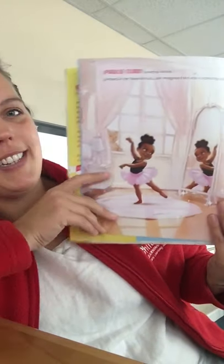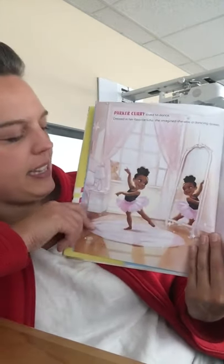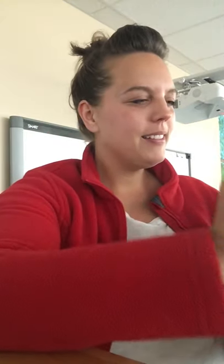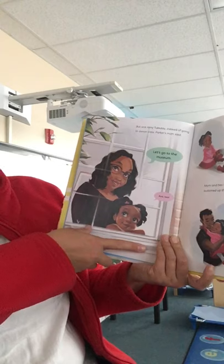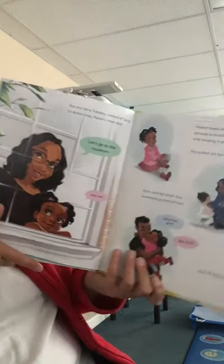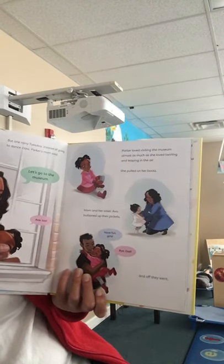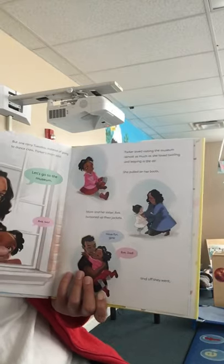Parker Curry loved to dance. Dressed in her favorite tutu, she imagined she was a dancing queen. But one rainy Tuesday, instead of going to dance class, Parker's mom said, let's go to the museum. Ava too, Parker said. Parker loved visiting the museum almost as much as she loved twirling and leaping in the air. Mom and her sister Ava buttoned up their jackets. Have fun, girls. Bye, Dad. And off they went.